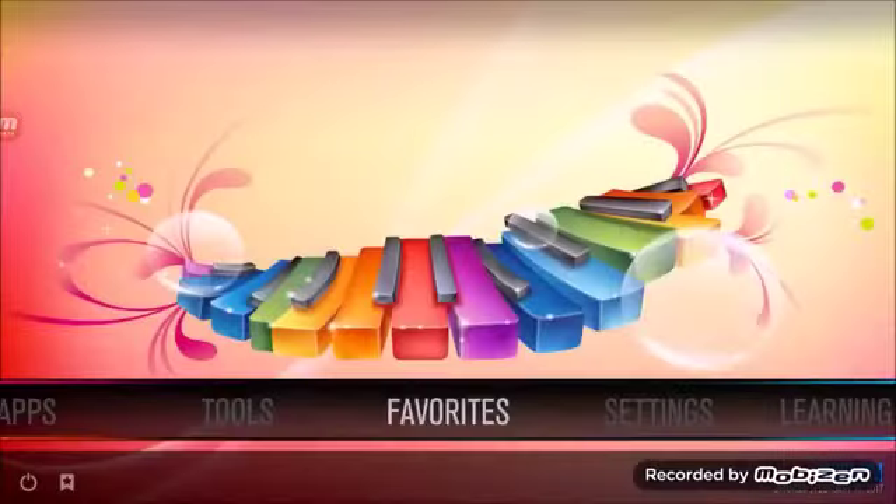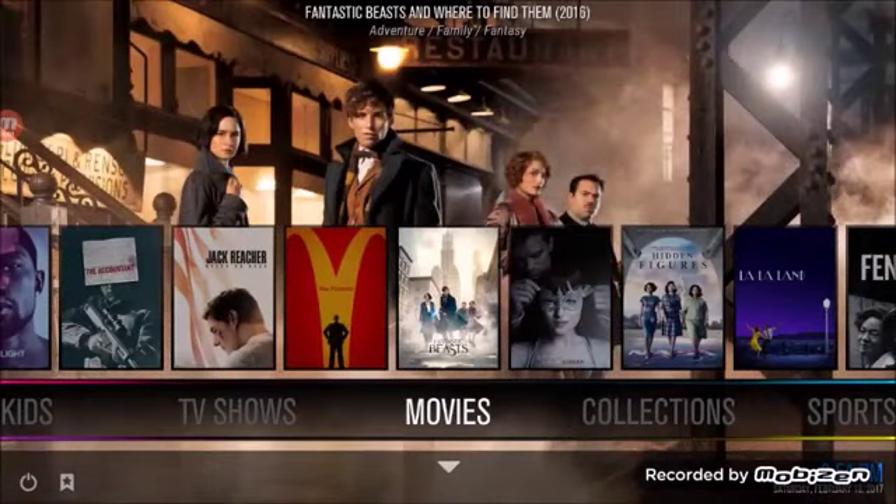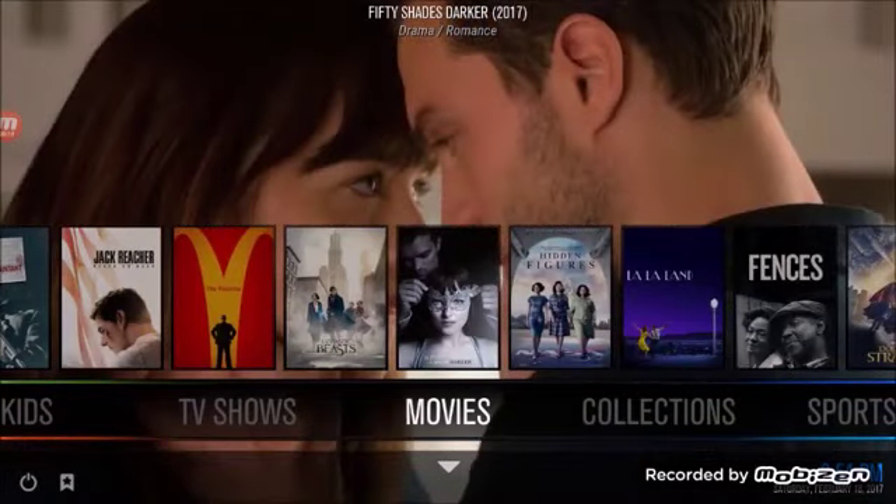We'll go to Favorites and click on Favorites — and there it is, there's the Festivals channel. I'm barely scratching the surface of what this product can do. Get back with the person that shared this video with you because it is awesome — you're going to love it. You can ditch the cable forever. Have a great day.